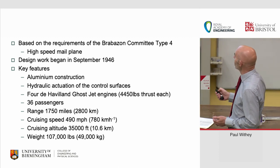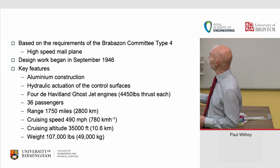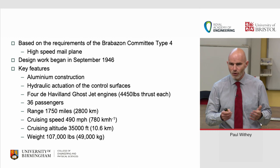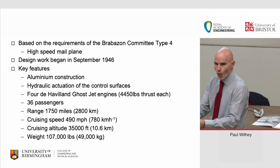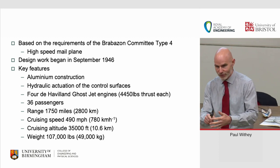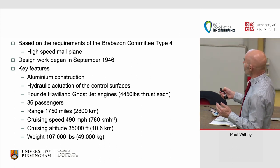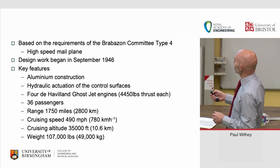Design work on the Comet began in September 1946. Key features they focused on were aluminium construction to keep it as lightweight as possible, and hydraulic actuation of the control surfaces — really radical, this was the first aircraft to use hydraulics across all primary controls. This meant the pilot's yoke was no longer attached to the control surfaces by wires. All the pilots of the day said 'we'll lose the feel, this won't be any good' — exactly what pilots said when Airbus launched fly-by-wire decades later.